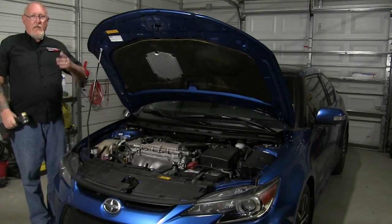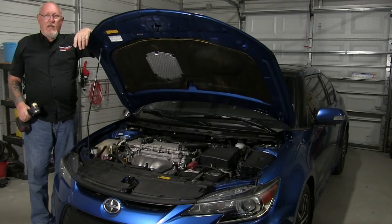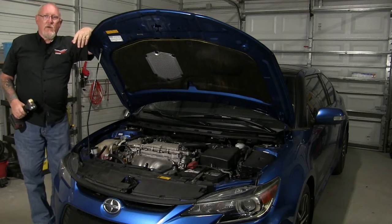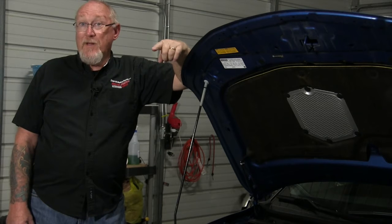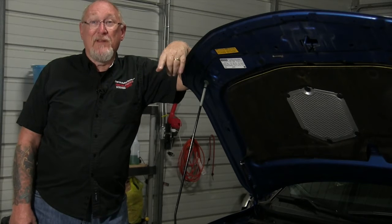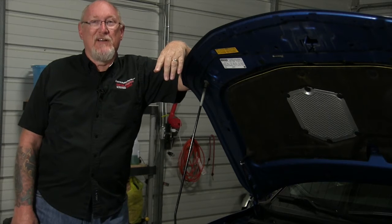The belt's not making any noise and there's no visual sign of damage. Does that mean the belt's okay till the next time you see this customer? If you need to think about the answer to that one, then you need to watch this edition of The Trainer.